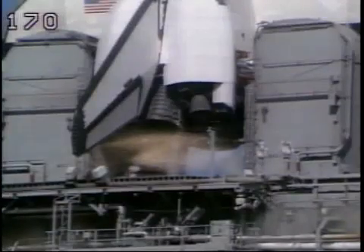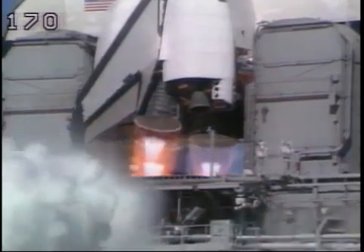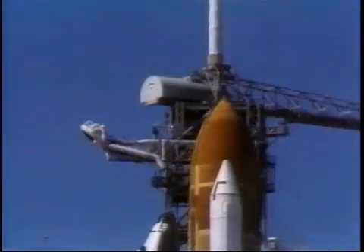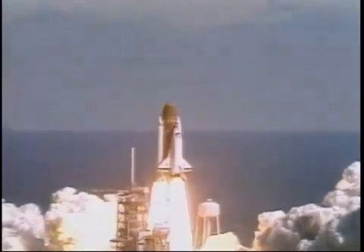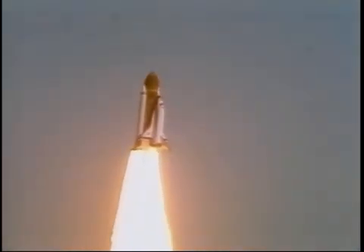9, 8, 7, 6, we have main engine start, 4, 3, 2, 1, and liftoff. Liftoff of the 25th Space Shuttle mission and it has cleared the tower. I have the engine now control program.